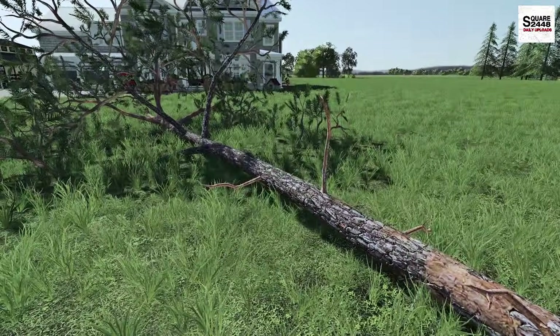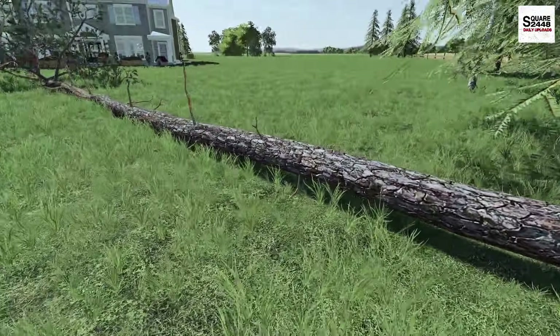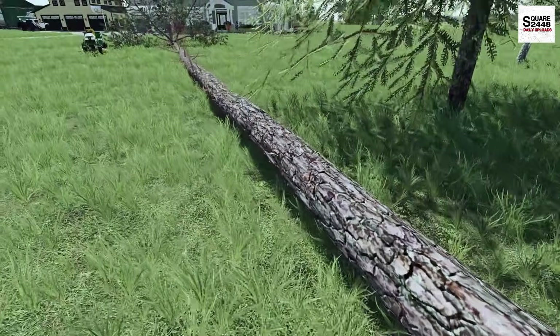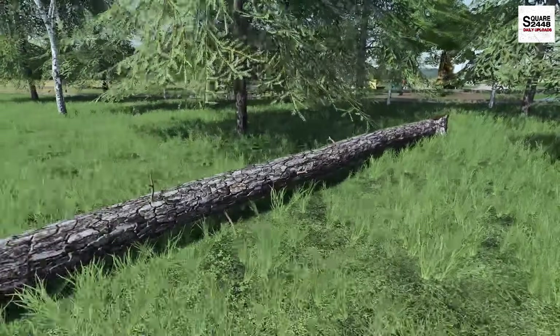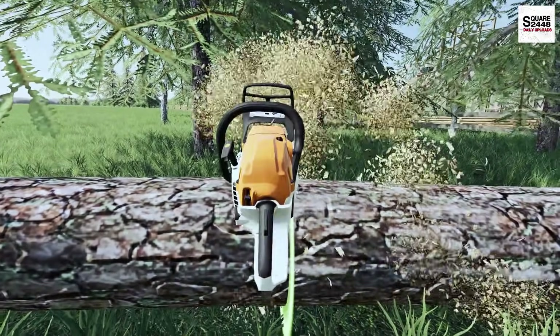This tree was in pretty rough shape, so it's almost a good thing it fell down. Luckily the house is far enough away and no one got hurt. We're going to have to make three or four trips — there's going to be a lot of wood here.